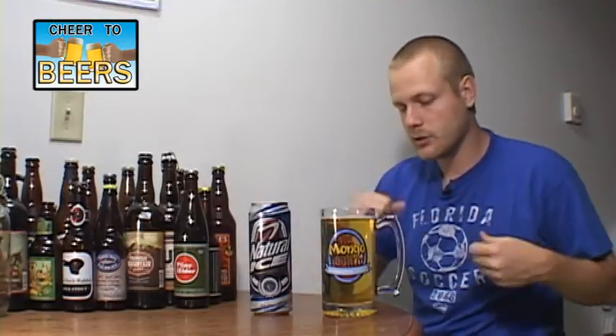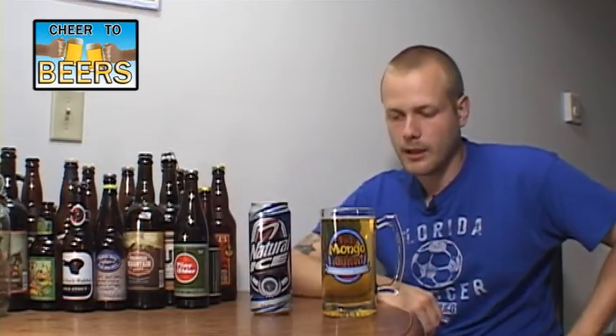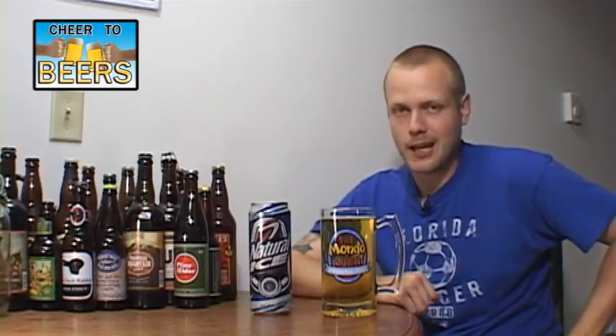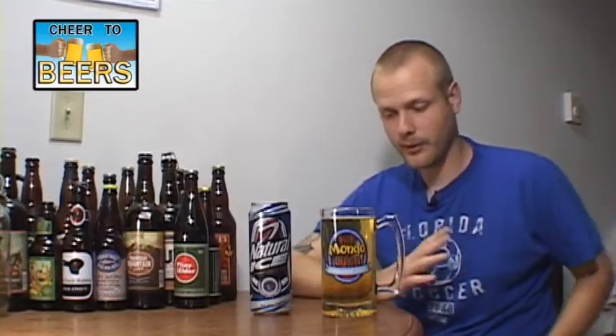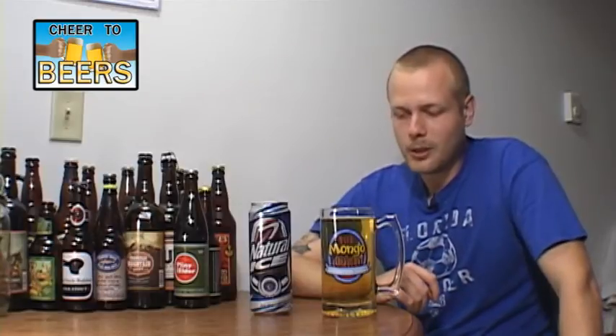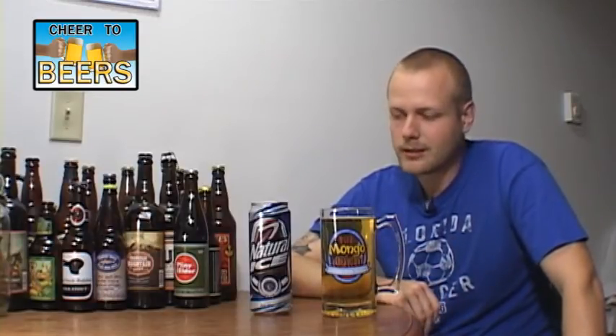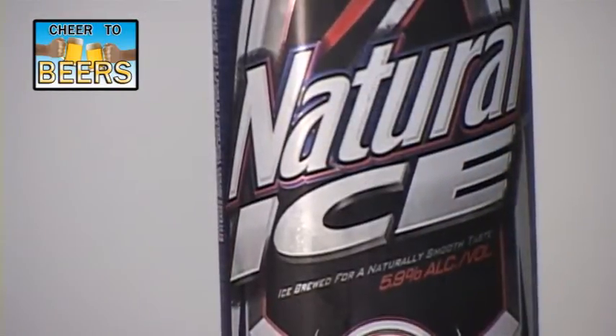Hey everybody, welcome back to another beer review on Cheater Beers. My name is Travis. I told you guys I was trying to stockpile some reviews — sorry for posting so many in a row — but I wanted to get some piled up for you to watch while I'm on vacation. I figured I would do a big can or mass-produced beer review before I headed out, since I haven't done one for a little while. So I went to the store, looked around, and grabbed the coldest can I could find, and that was Natural Ice.